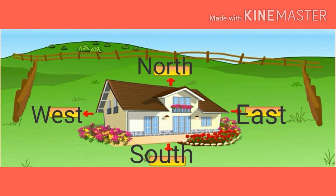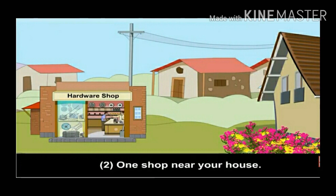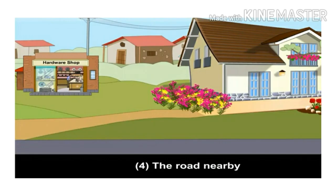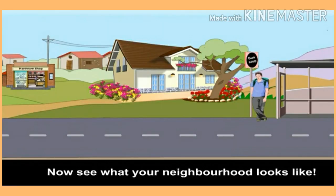Now, in the frame, show the things near your house in the right places: neighboring houses, one shop near your house, one tree, the road nearby, the bus stop nearby. Now see what your neighborhood looks like.